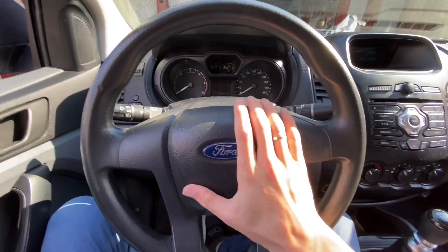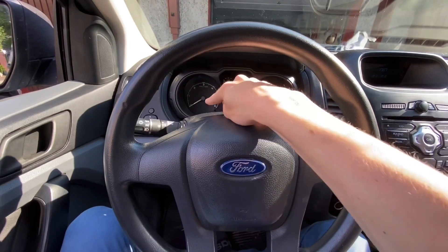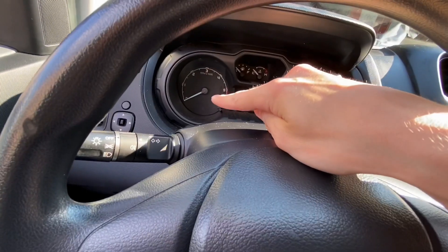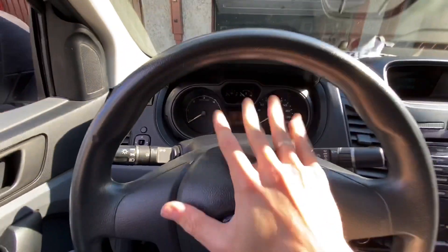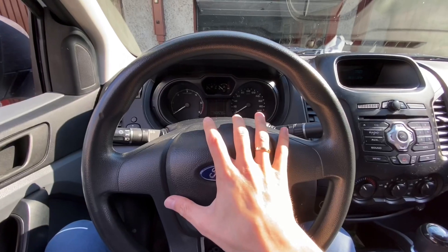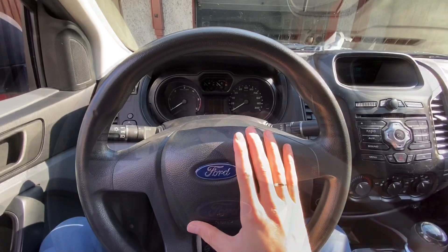Today we are in a Ford Ranger and I'm going to show you how to reset the service inspection reminder. It's a small indicator right over here which pops up when the service is due. There is basically one method to do this in all modern Ford cars and we are going to check if this method works here.